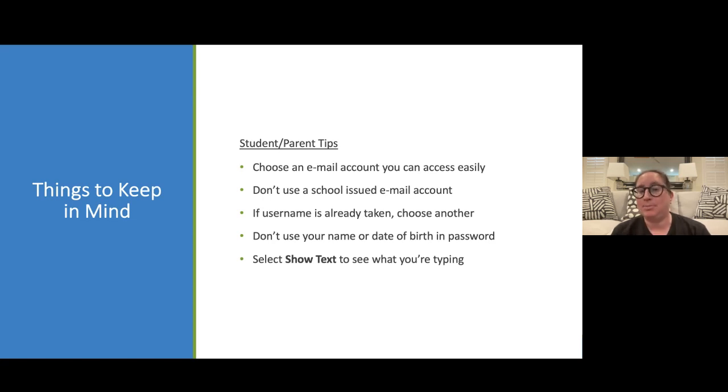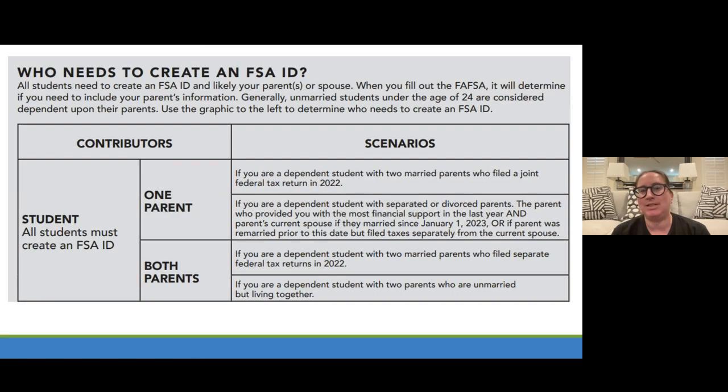For the parents that will need to create this as well, please use an email account that you have access to after graduation from high school. All of your Phoenix Union accounts will be disabled after you graduate. So please use a personal email address — Gmail, iCloud, Yahoo, etc. — to connect it to your FSA ID. Sometimes the FSA ID username is already taken, so just modify your username. The password cannot include personal information such as your birthday, Social Security number, first name, or last name.